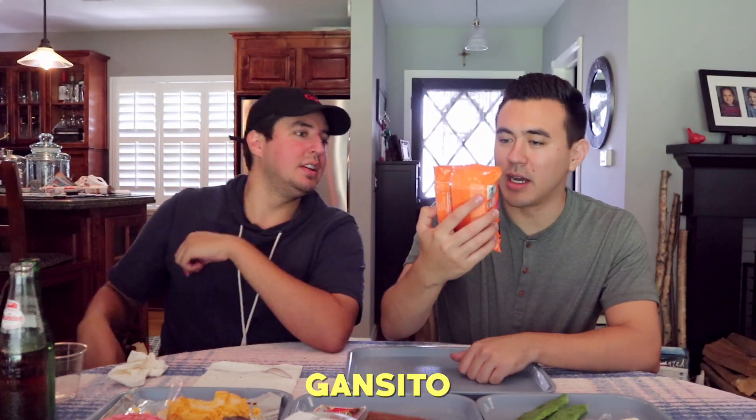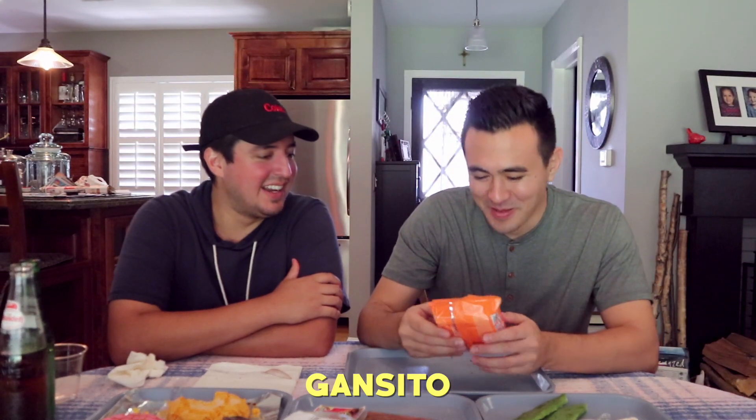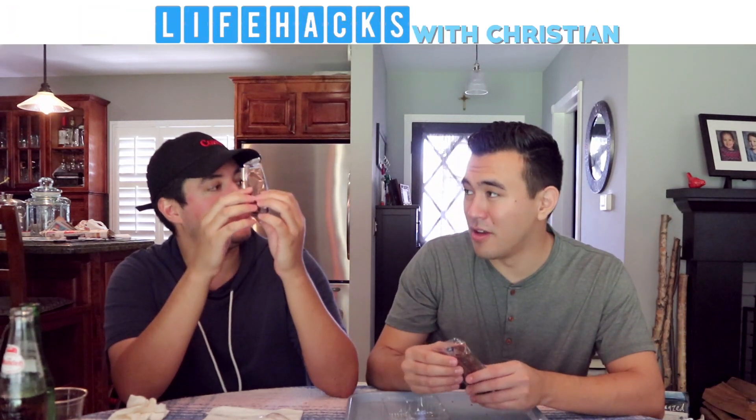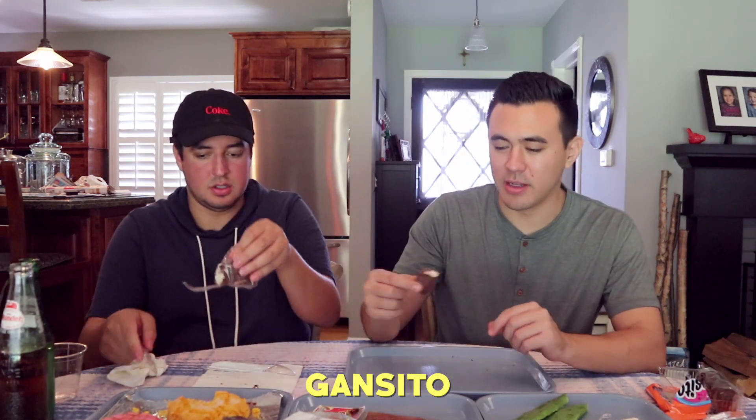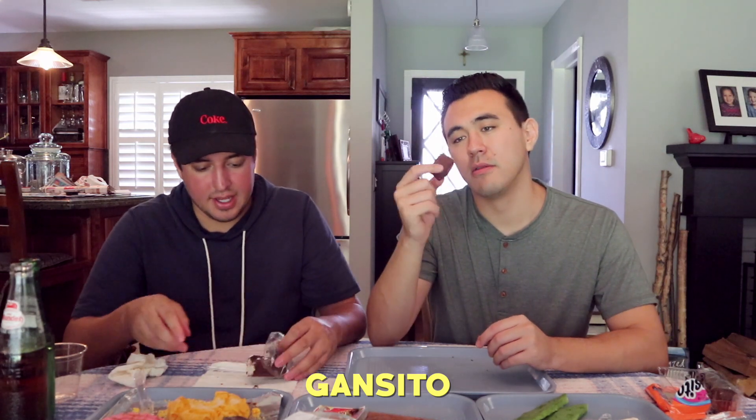Gansito! He's a bird — always trying to make us fat. It's basically like the Hostess of Mexico. Look how pumped he is — he is stoked to be giving us these little pastries. They just come in individual packages. There's actually a hack for these: you freeze them and they're supposed to be bomb. We don't like the jelly — way better without the jelly. I wish there was a strawberry jelly inside, that would be bomb.